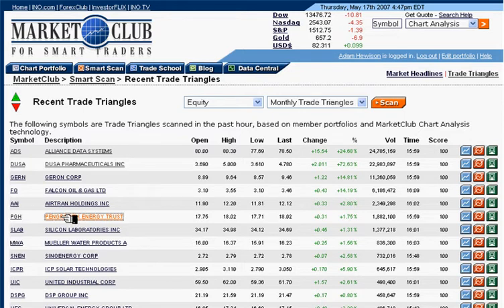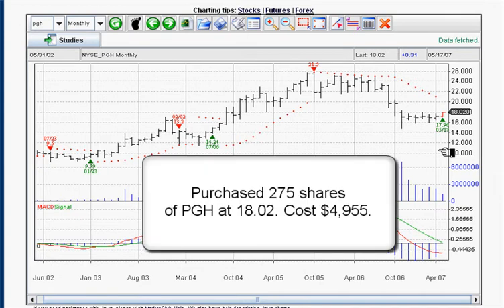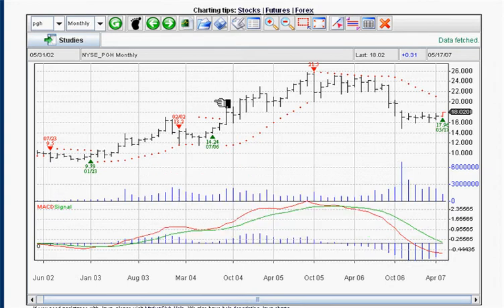So let's take a look at Penn Growth Energy Trust and click on this market. We're going to go to the monthly chart to see the signal generated dynamically today. Here we are on the monthly chart, and as you can see, right today at $17.96 we had a signal to buy this stock, PGH. Currently the market's trading at $18.02. So we're going to take our signal at $18.02 — we are long PGH from $18.02.